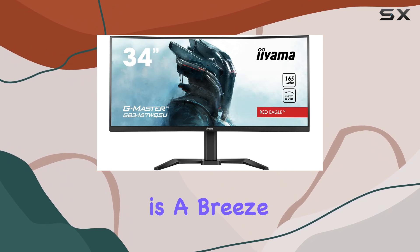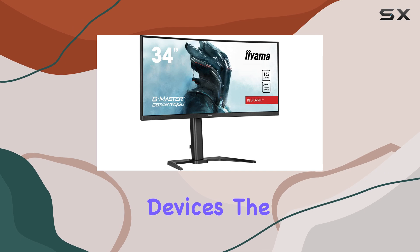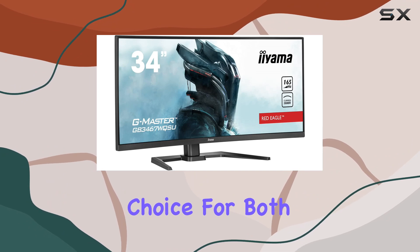Connectivity is a breeze with HDMI, offering seamless integration with various devices. The WQHD resolution delivers crisp and detailed visuals, making it a suitable choice for both work and play.